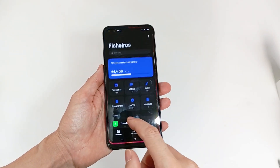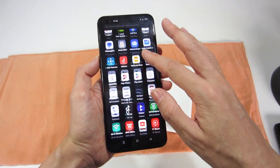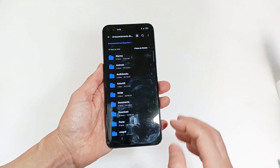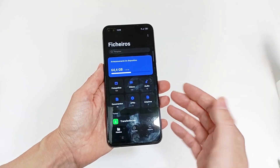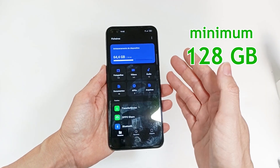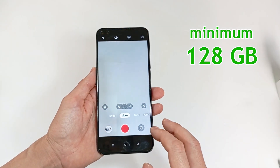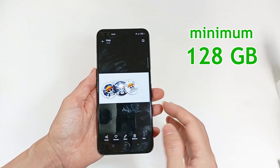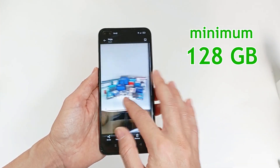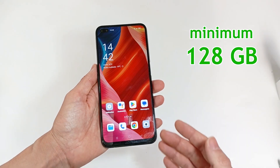The internal storage is for storing all files, applications and the operating system. A smartphone can have between 64 gigabytes and 1 terabyte of capacity. I recommend choosing a smartphone with at least 128 gigabytes. But if you record videos and take a lot of photos, you should choose 256 gigabytes. If you have a lot of files and movies, you may need even more capacity.